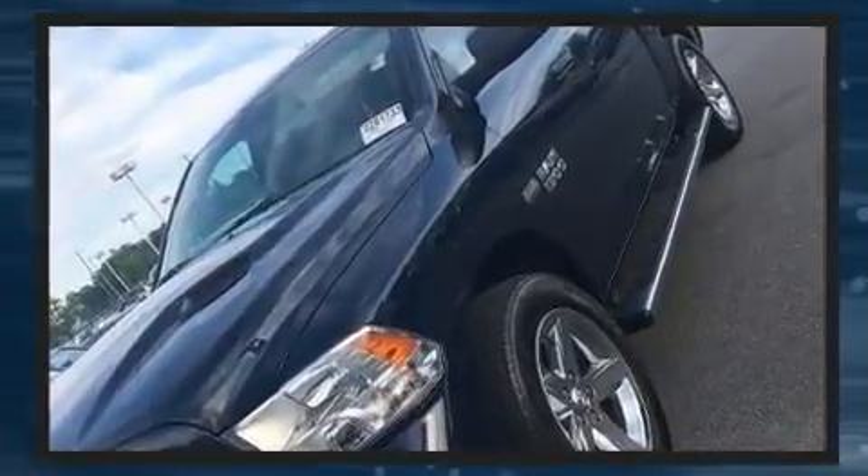You can expect a lot from the 2014 Ram 1500. With less than 40,000 miles on the odometer, you can be confident that this pre-owned vehicle will provide you reliable transportation.